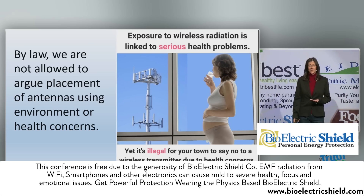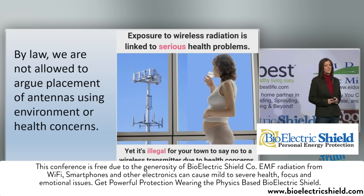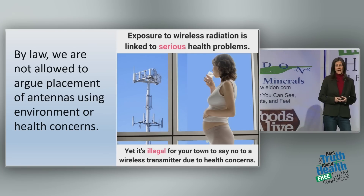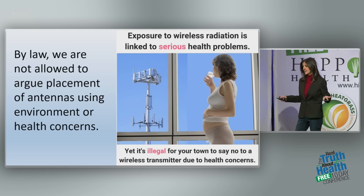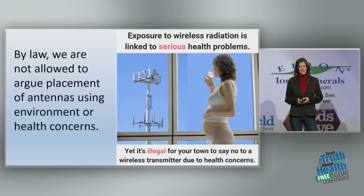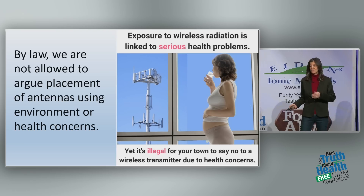I know this is hard to believe, but I need to share it with you. In the 1996 Telecommunications Act, there is a clause that says we are not allowed to argue the placement of these antennas — any cell tower antennas — using the argument of environment or health. It's there. It's really unbelievable.